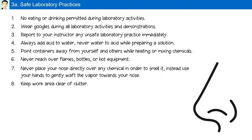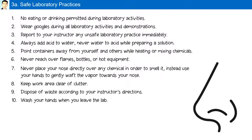Keep your work area clear of clutter. Dispose of waste according to your instructor's directions, and finally, wash your hands when you leave the lab. These are some of the safe laboratory practices you should follow whenever you are in the laboratory.